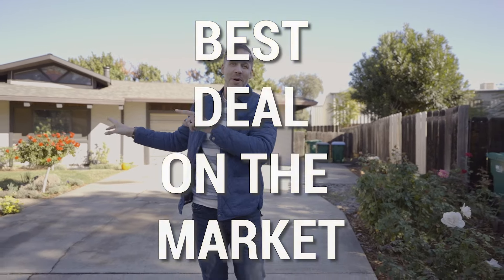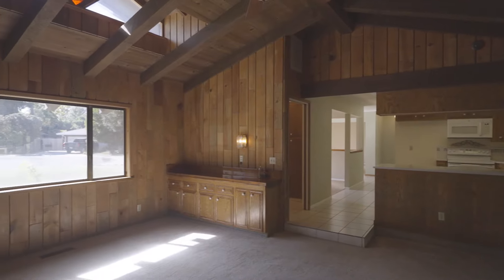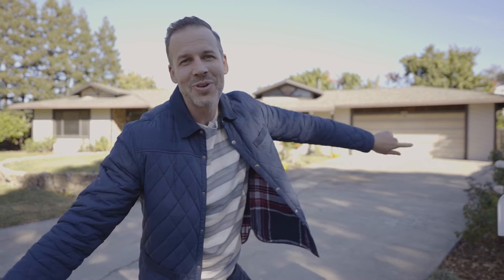So today we have the best deal on the market right now. It's a three-bed, two-bath, over 1,900 square foot custom home on the end of a cul-de-sac for only $359,000. Not sure it's the best deal? Well, come on, let's go take a look.